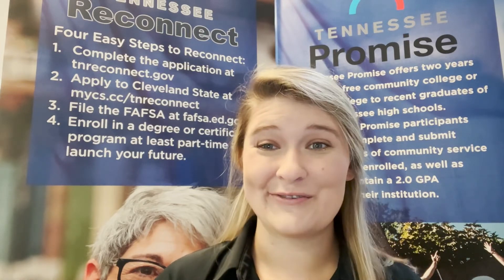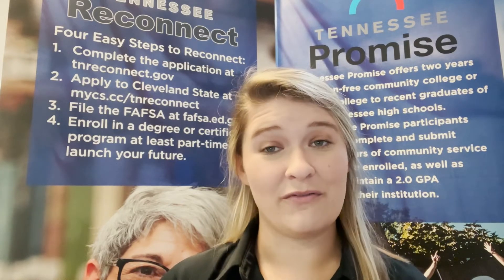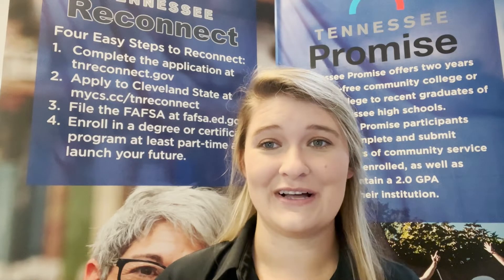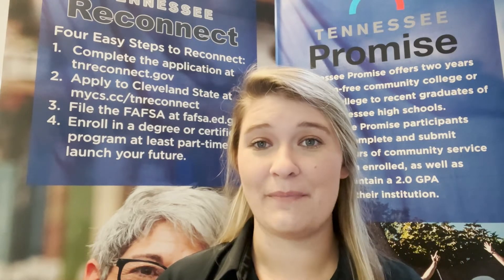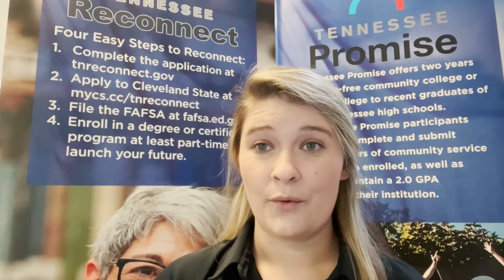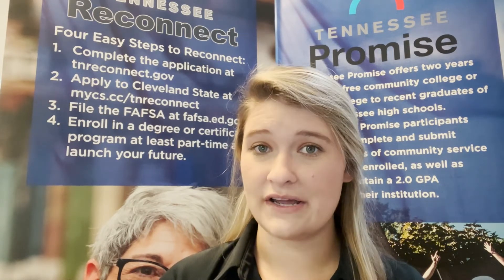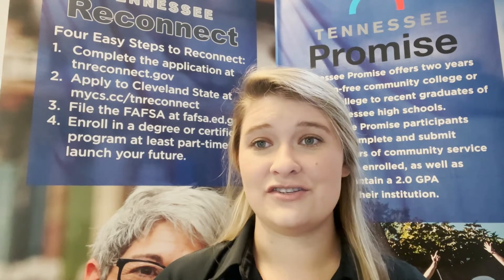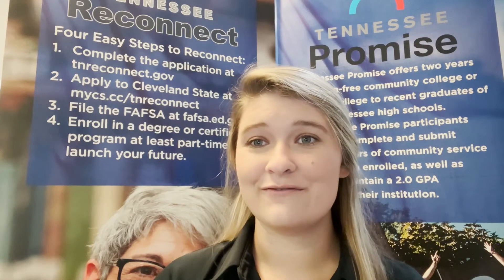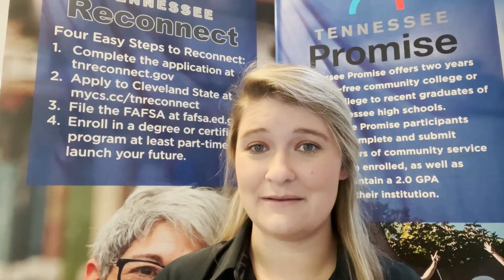Think this is a lot of information? Don't worry, we have a team of people ready to assist you. Our free online application can be found by going to mycs.cc/apply-now. When completing the application, some key things you will need to know are your address, phone number, high school graduation date, and social security number. If you have all of this information on hand, you should be able to complete and submit the application in about 10 minutes.